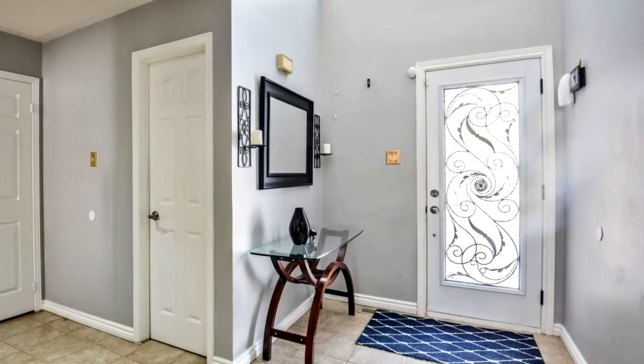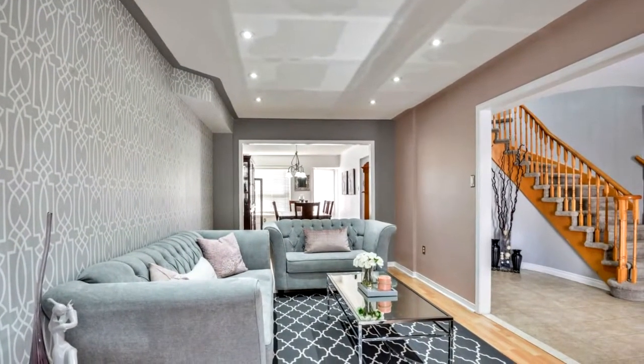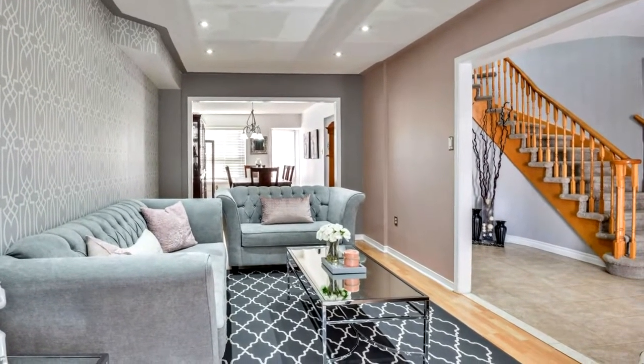This home features a beautiful open-concept layout with separate living, dining, and family rooms, a new front door, and an upgraded kitchen with granite countertop and glass backsplash.